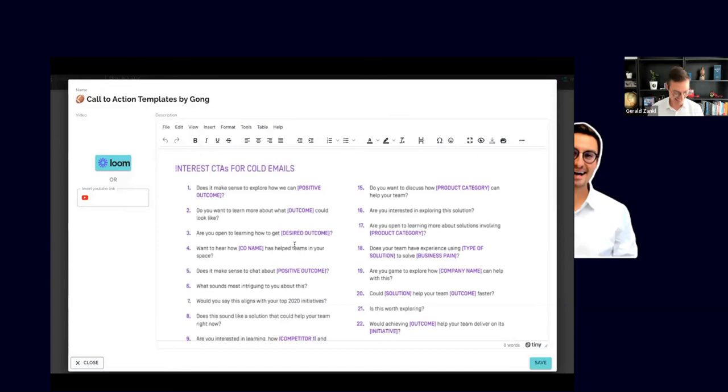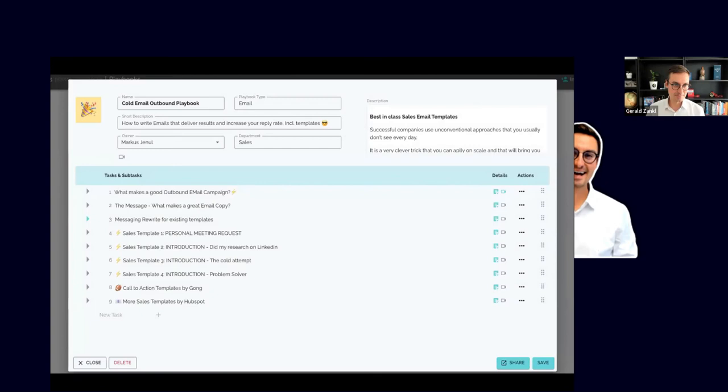Here are some call-to-action examples from Gong's research. These are content blocks you can leverage and test — some work better for different target groups. Use them, adapt them. We'll share all of these with you in the playbook. Now I'll pass it over to Lucas to share his framework and go deeper into practical examples.